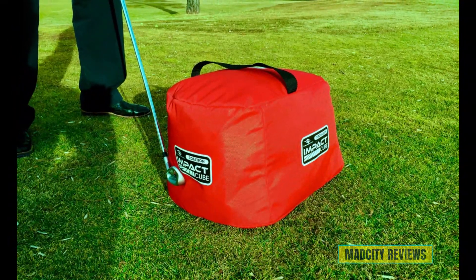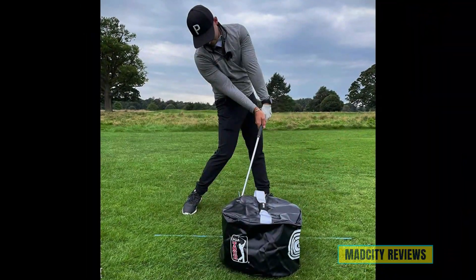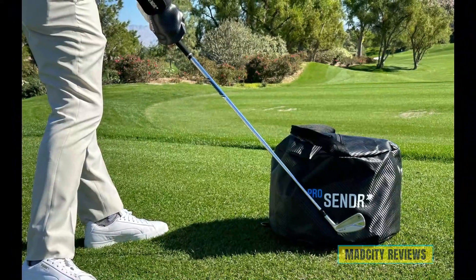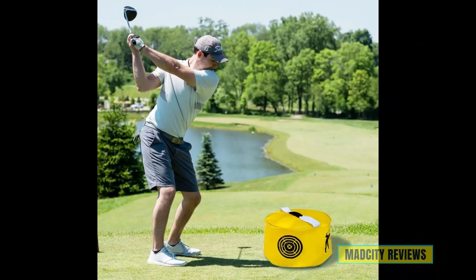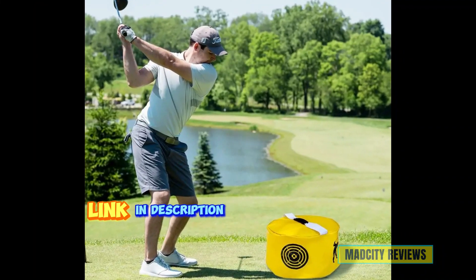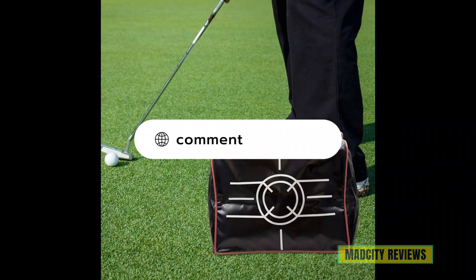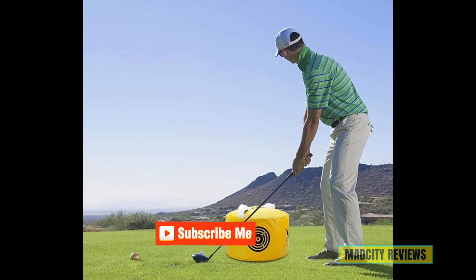Thanks for watching our top 5 best golf impact bags. Ready to take your golf game to the next level? Don't miss out on the opportunity to refine your swing and perfect your impact. Whether you're focusing on precision, power, or consistency, these impact bags are designed to help you reach your goals. Click the link in the description below to get your own set of golf impact bags. Feel free to drop comments or any suggestions, and subscribe to the channel for the latest videos.